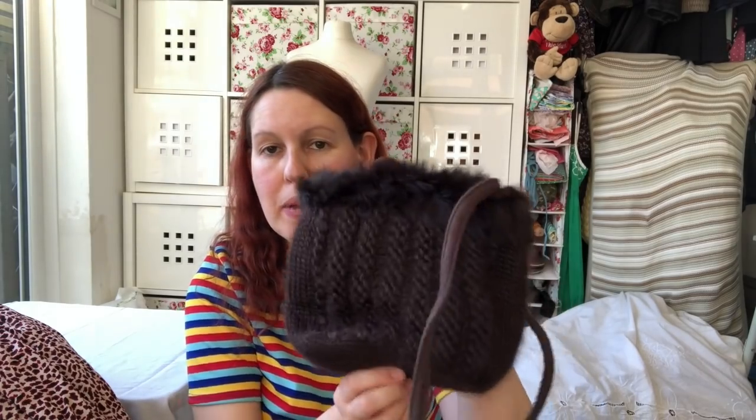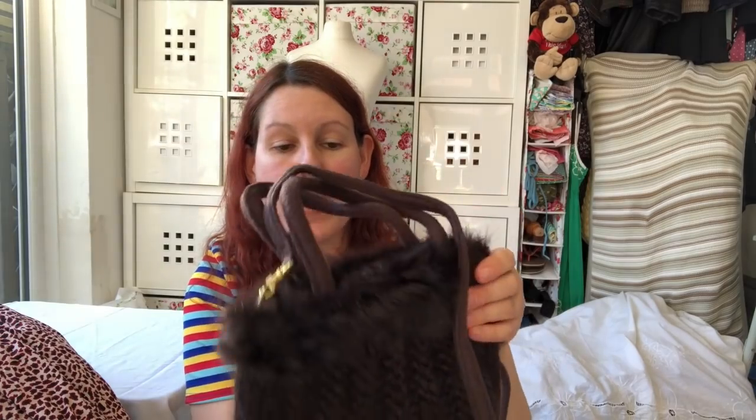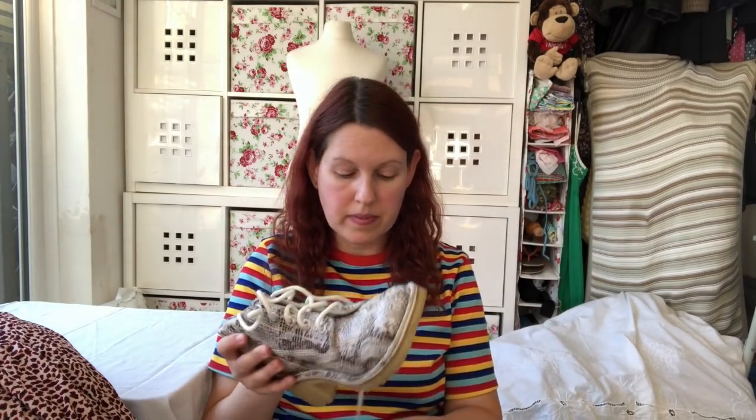Cute little bag — look at that. I do remember picking this up. I love an unusual bag — I'm not big on designer bags or anything like that, I love something that's a bit quirky. And that's a really cute little knitted bag with some faux fur on it, that's nice. And I remember picking these up as well — it's a pair of Kickers, faux snakeskin but they are leather. They are a size 41, which I think is an 8. Yeah, I like these.